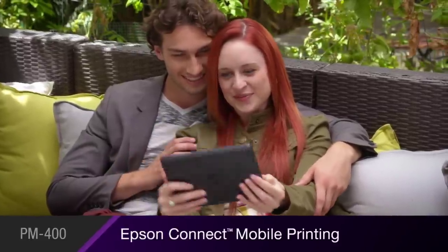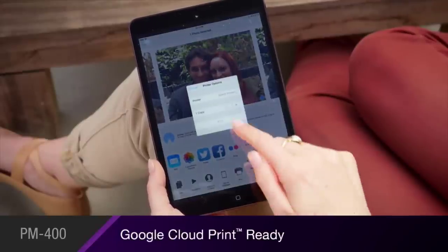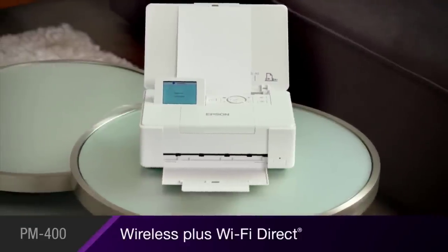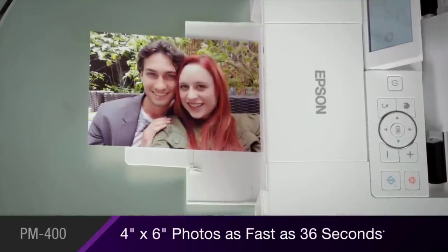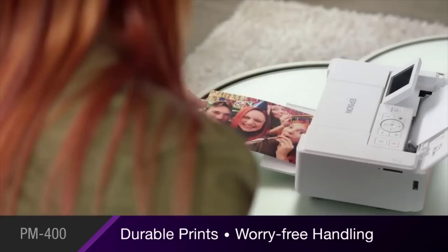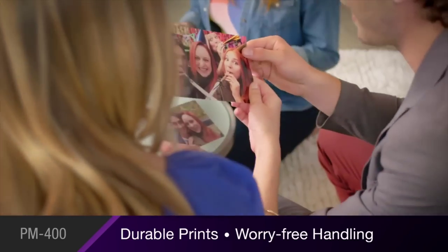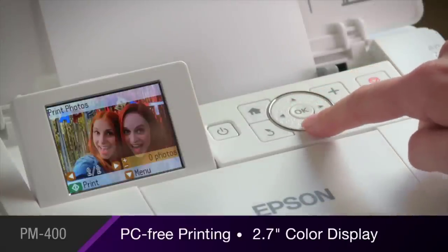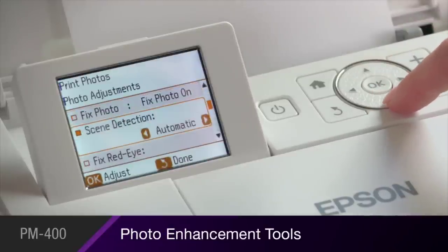Epson boasts that this printer can last for up to 200 years. It features wireless printing technology with Wi-Fi Direct, letting you print straight from your PC, laptop, tablet, and smartphone using the Epson iPrint app. The single cartridge contains a four-color dye comprising black, cyan, magenta, and yellow ink providing vivid colors. It has a maximum print resolution of up to 5760 by 1440 DPI with a minimum ink droplet size of 2PL.